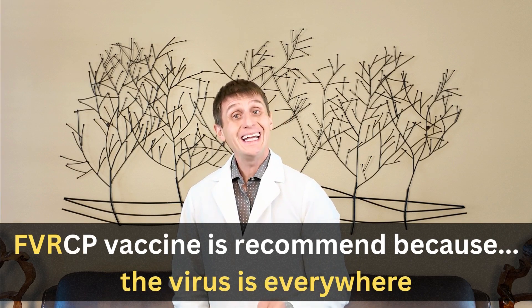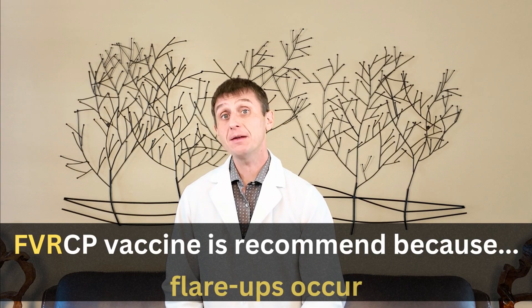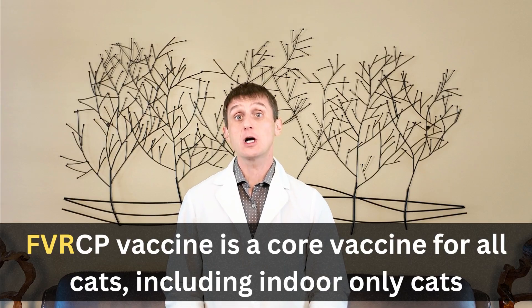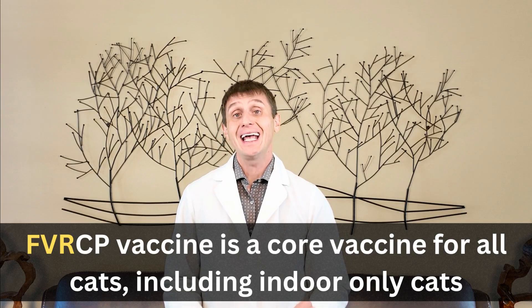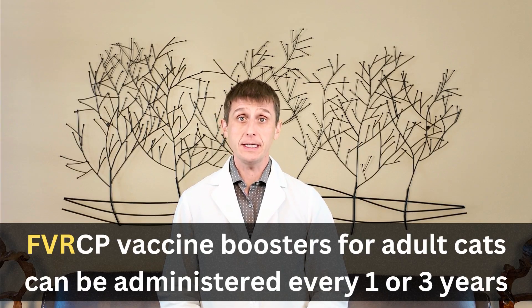Since the virus is everywhere and can be passed on without direct contact from an infected cat, and flare-ups do occur, the FVRCP vaccine is considered a core vaccine for all cats, including indoor-only cats. It will need to be boosted later in life, typically every one to three years.